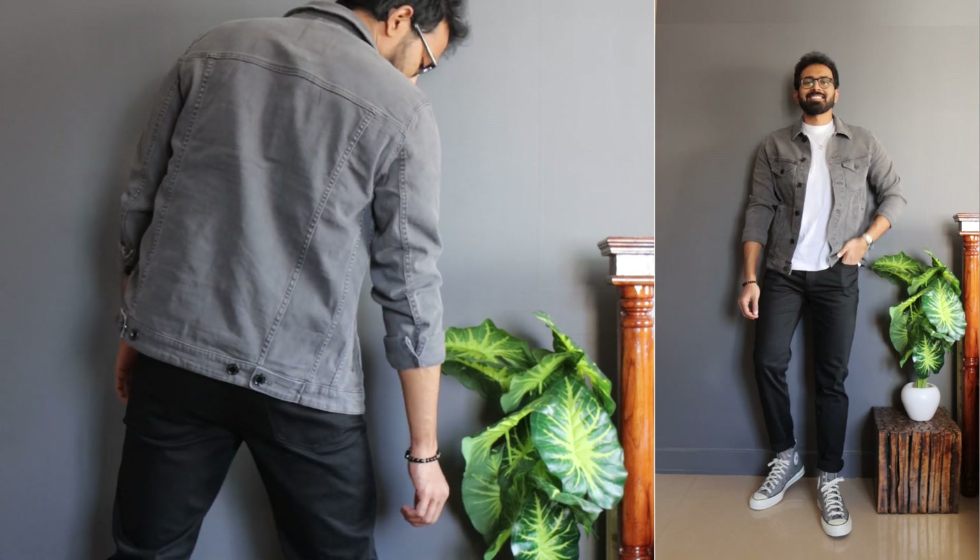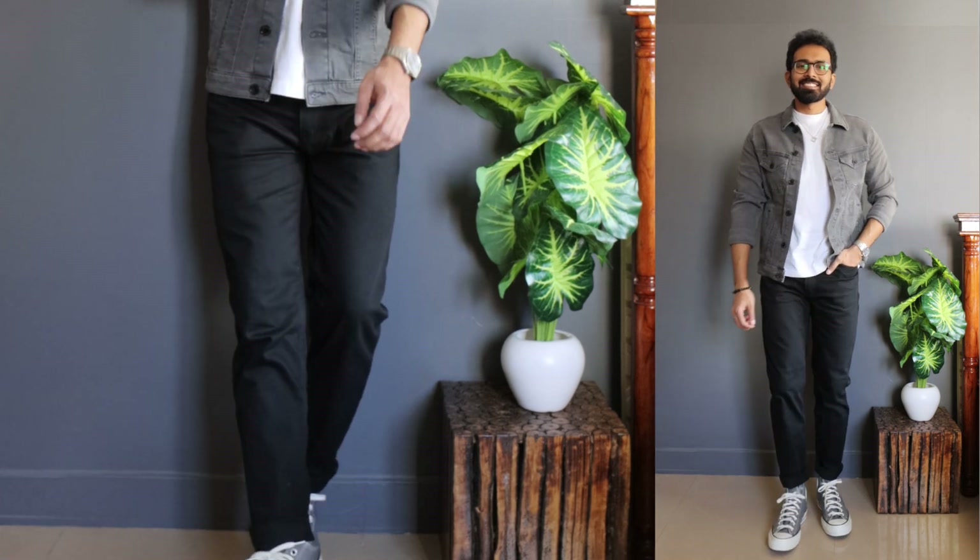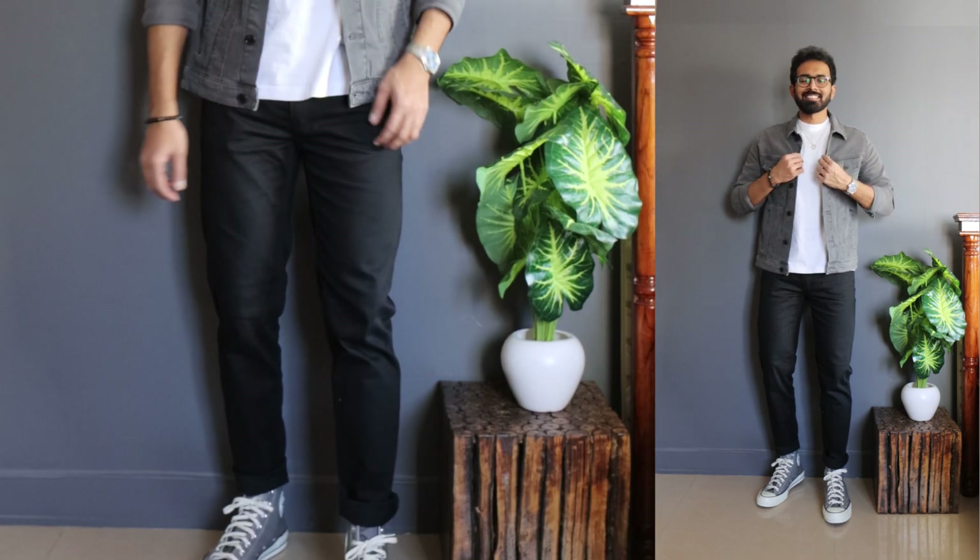This video is all about basic winter outfits, and what's better than a monochromatic outfit for winters? This is one of my preferred options. I've gone with a gray color denim jacket from Jack and Jones — also a new arrival. They also have a blue version and other pop colors.